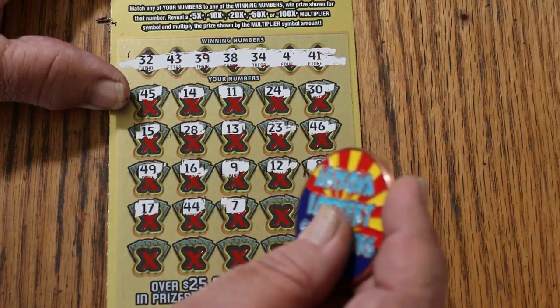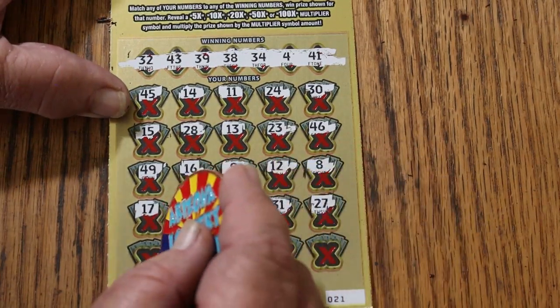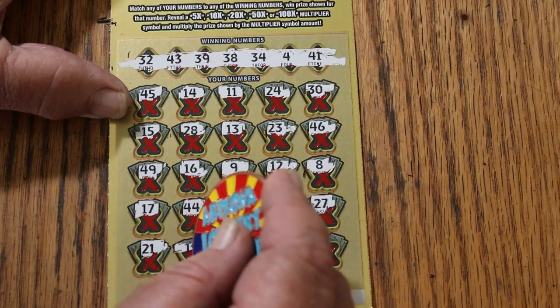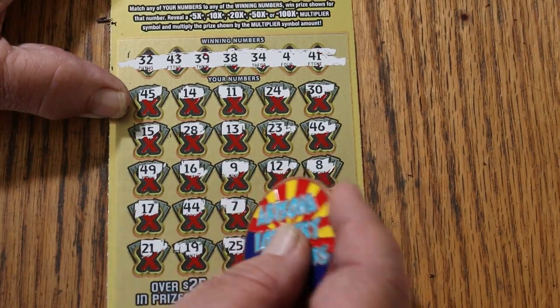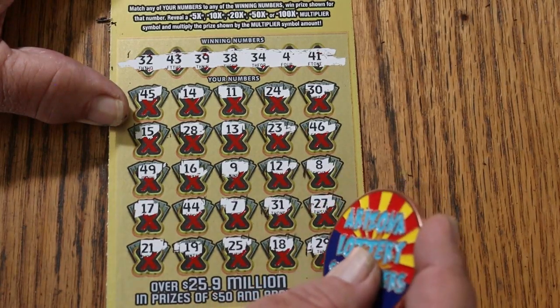14, 44, CJ7, 31, 27, 21, 19, 25, 18, and 29.